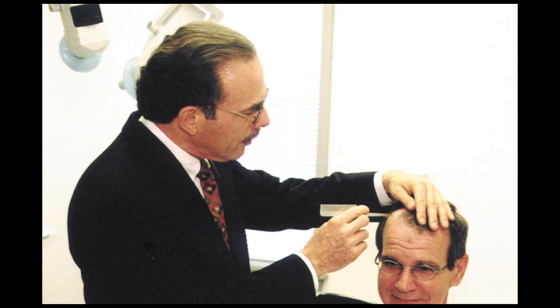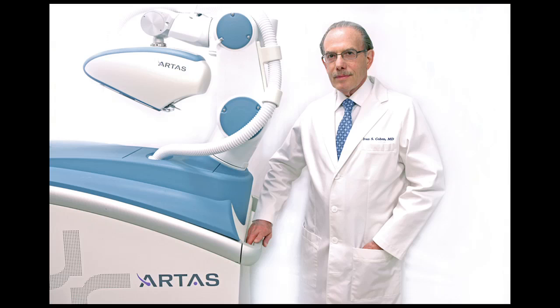We started removing individual hairs from the back of the head using a tiny circular instrument. This is called follicular unit extraction. The problem is when you do it by hand, it's very tedious, painstaking, and a very long surgery that's difficult on the doctor and difficult on the patient — and often very inaccurate because you're really going in blind.